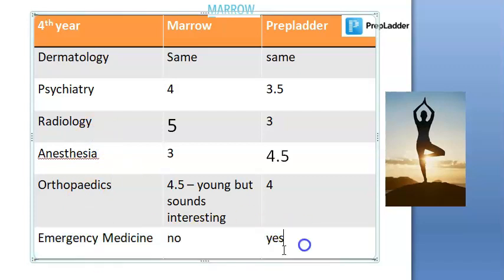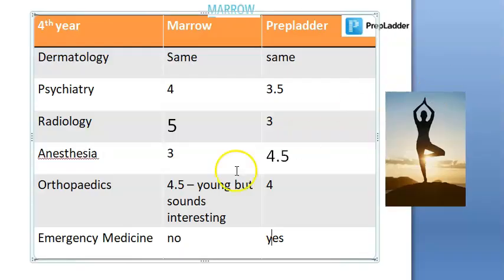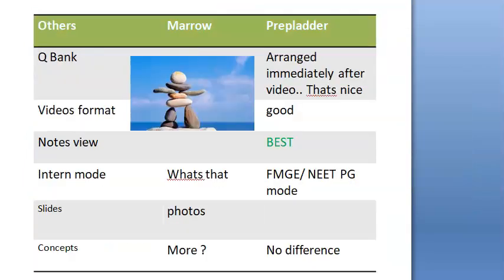For Emergency Medicine, it's nice that PrepLadder actually has a separate category so you can always revise your emergency medicine skills. The conclusion is that both apps are similar — some subjects are better in one, some in the other. Based on what you want, you have to make a scoring system and decide what to buy.